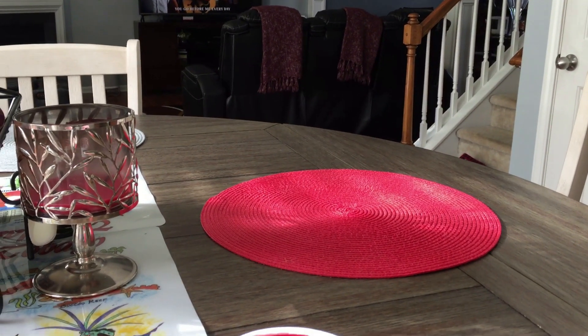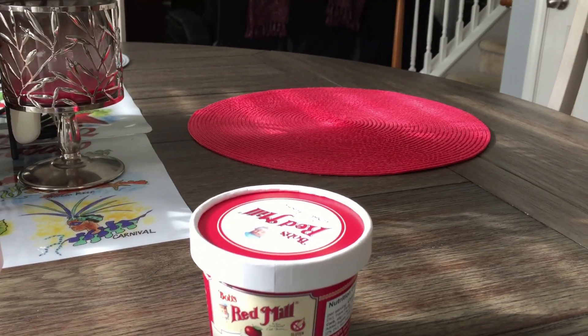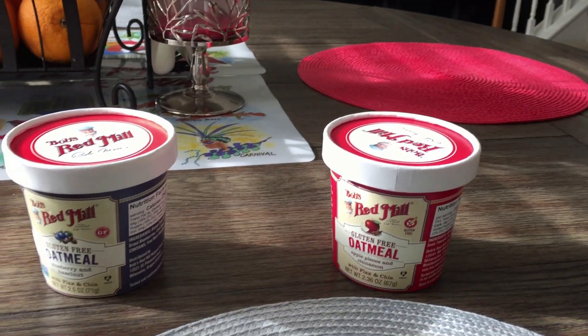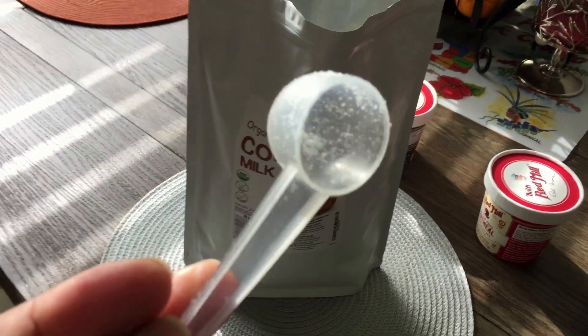The apple cinnamon one is the same — it's cholesterol free, zero fat. It's good for you, it's a very healthy breakfast. I've been taking this for a few weeks now. And the coconut powder — you guys could see what it looks like.